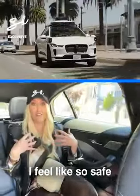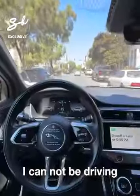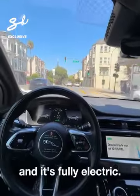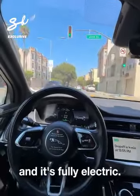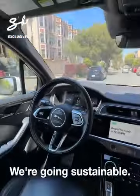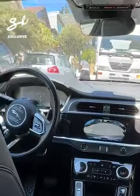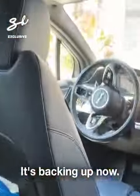Especially as a woman, I feel so safe — I don't have to ride with a stranger in the car, and it's fully electric. We're going sustainable. A truck is blocking our way, so it's actually decided to go a different route. It's backing up now.